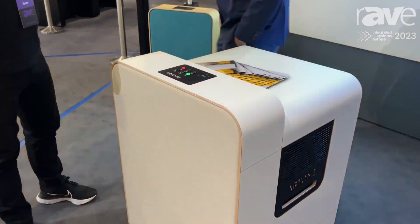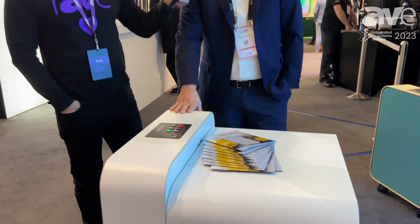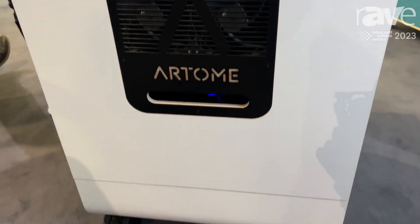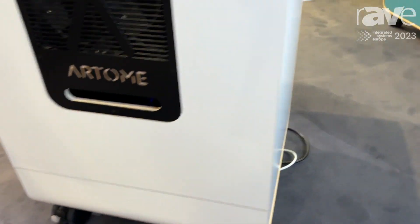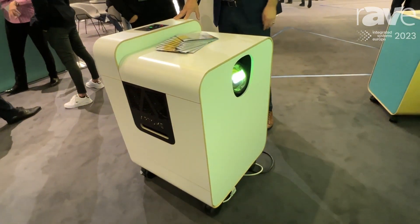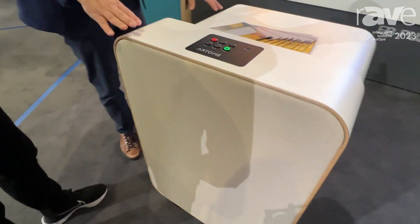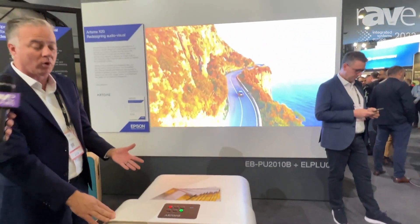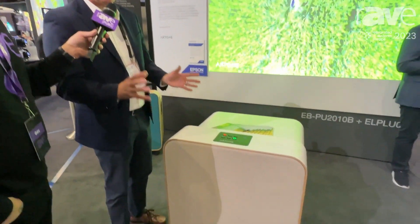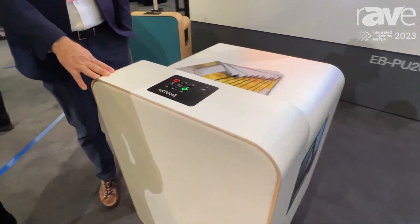This is a company called Artemis, and they are integrating our projectors into their solutions. This is the first time they've ever debuted this 10,000-lumen solution. It's the same model we saw in the Teams setup. It's completely all-in-one — you can roll this into a corporate huddle space. It's got a full microphone solution and audio solution; the audio is incredibly high quality. A really unique product.